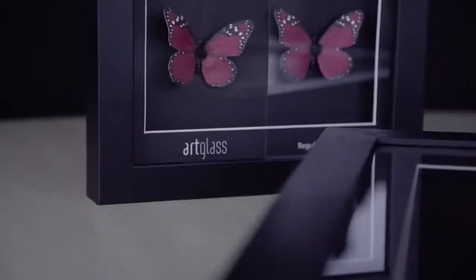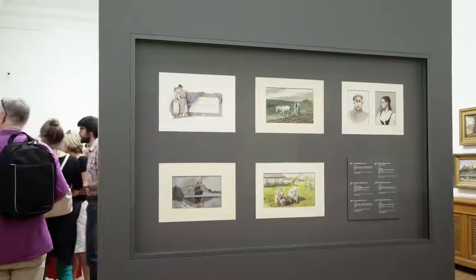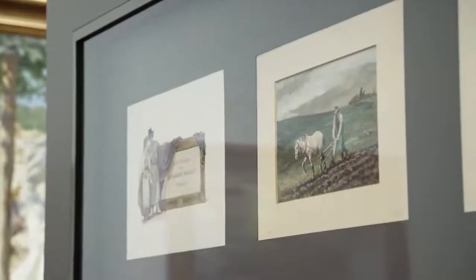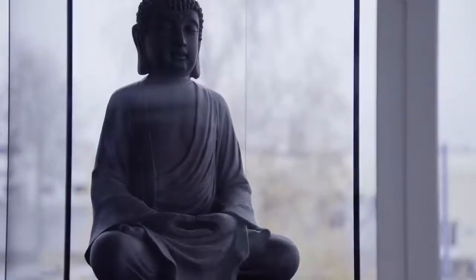Our coated glass is used in picture framing, electronic displays, museum showcases, and many other applications where it's important to protect an object with glass, and equally as important to see it without any distortion.